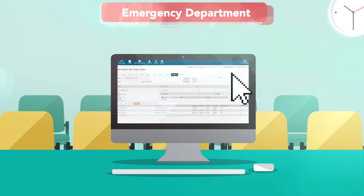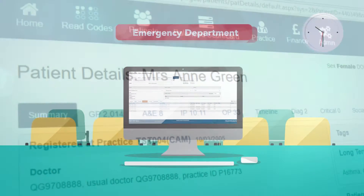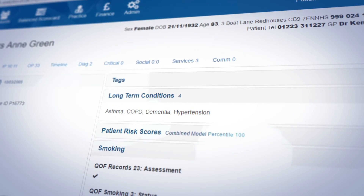Also, the A&E team can view Anne's medical history and care needs through her integrated care record, ensuring that Anne gets the right care, in the right place, at the right time.